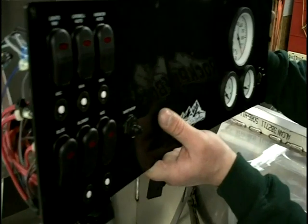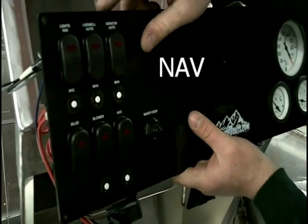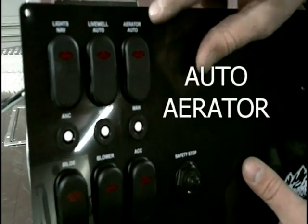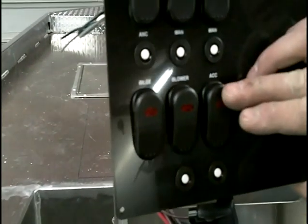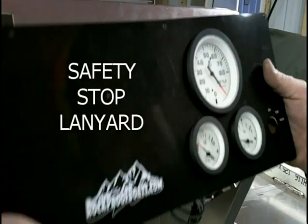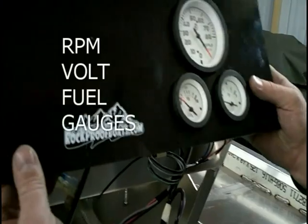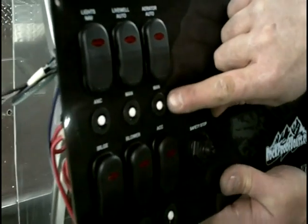The custom boat is fitted with a panel that has your nav lights, live well, freshwater live well with an auto timer, as well as an aerator with an auto timer, blower, bilge, and an extra switch for any accessories. It also has a safety stop lanyard, RPM, volt, and fuel gauge — all in one panel. This panel has all breaker switches that you reset instead of a fused panel.